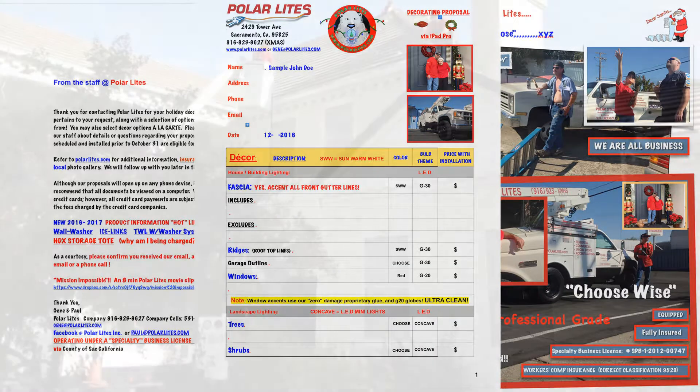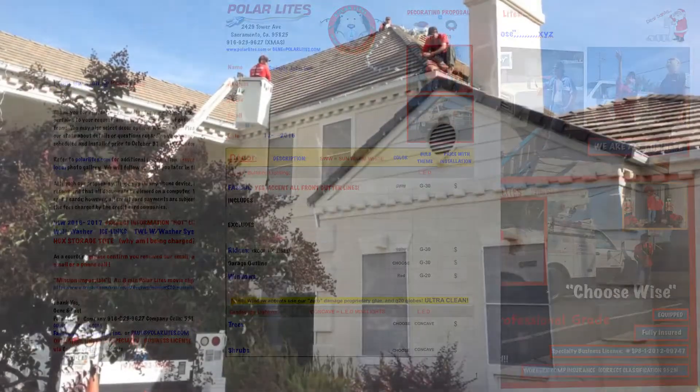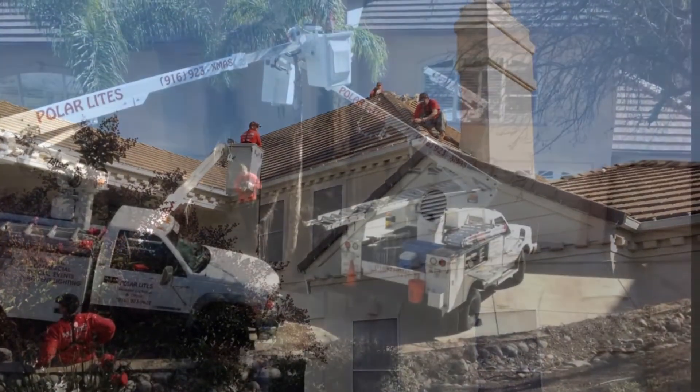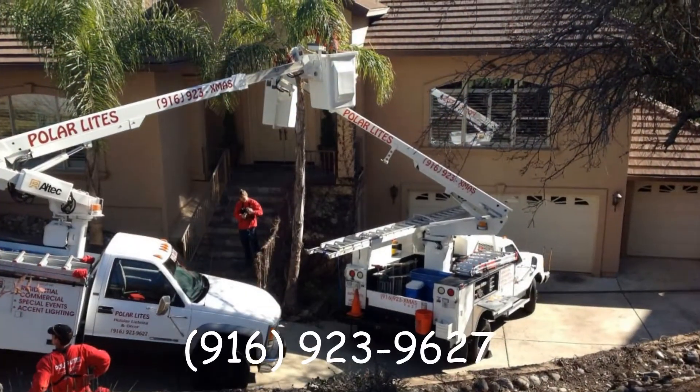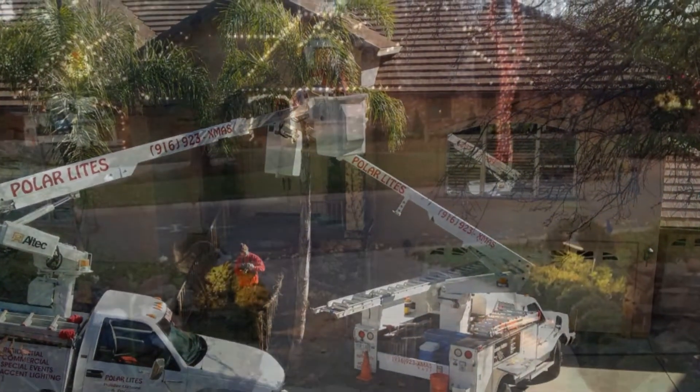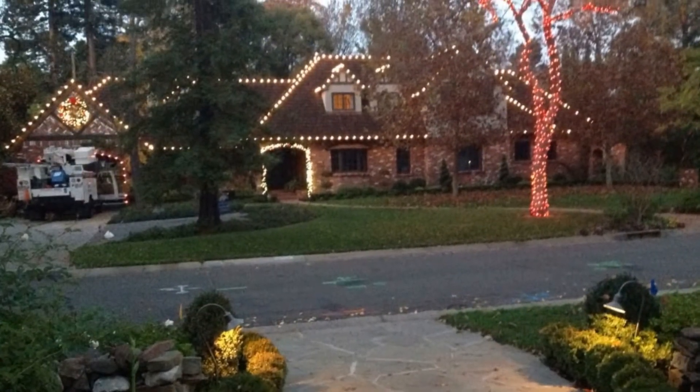Take the hassle and danger out of Christmas this year and call Polar Lights today. 1-916-923-9627. Thank you and have a Merry Christmas.